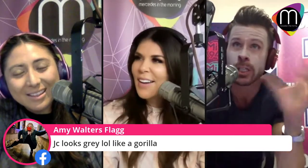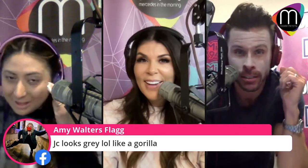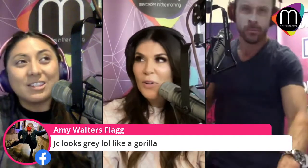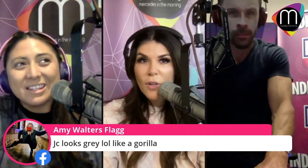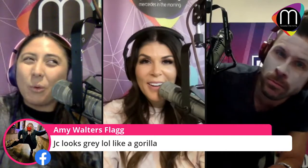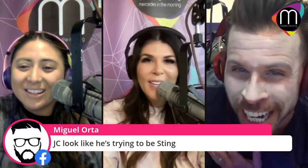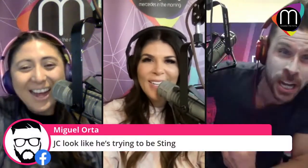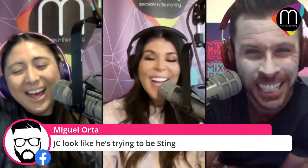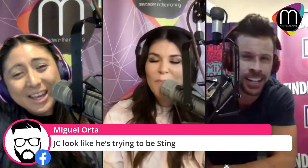JC might actually need a darker shade than both of them — he's got more red tones. Maybe mixing the shades would work. He looks like Sting the sad clown at this point. Mercedes jokes he's like Sting's little brother. JC is definitely terrible at blending and needs the correct shade matched to his skin.